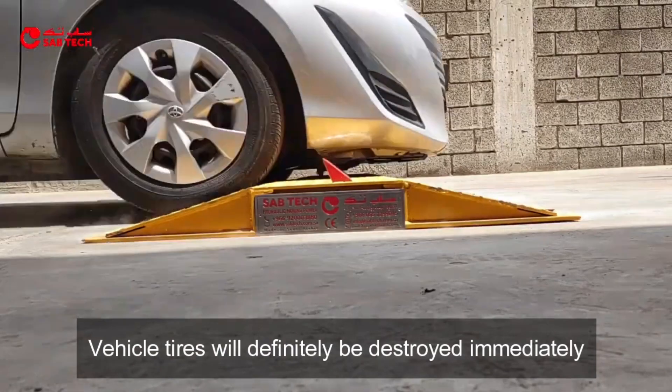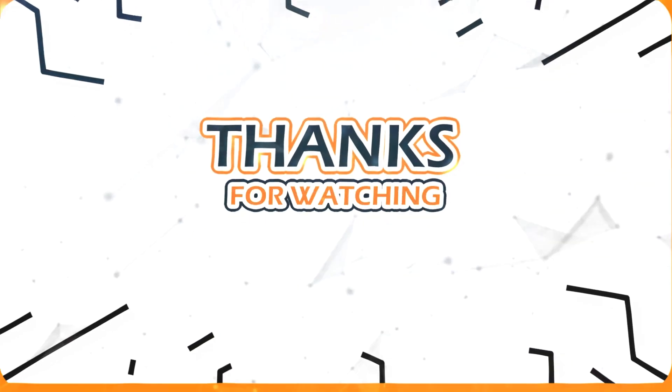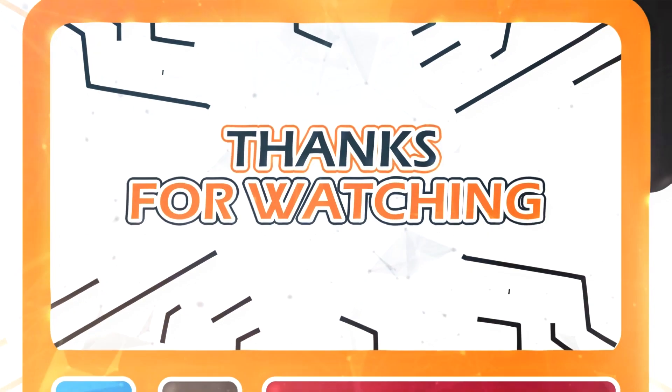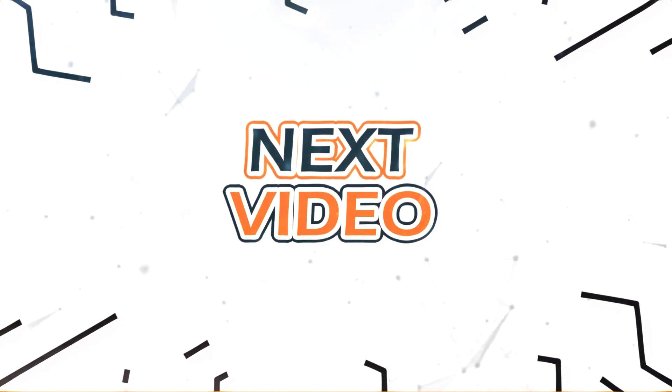To be continued. Thanks for watching. Don't forget to like, comment, and subscribe for more content. We'll see you in the next video.